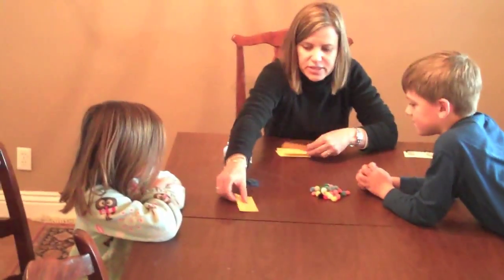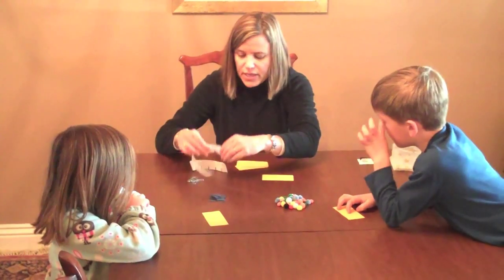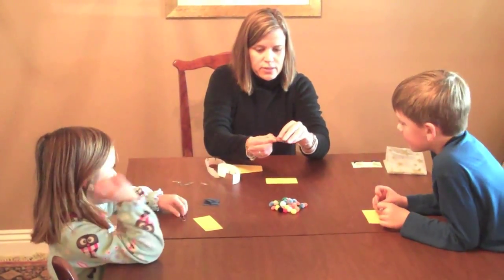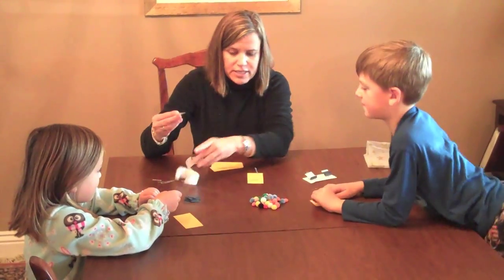Let me show you how to do it. Everybody gets a piece of paper, and I get one too. And then everyone gets a large paper clip. Now everyone open it like this — make it kind of an L. I'm going to put a sticker, and we're going to tape it down.